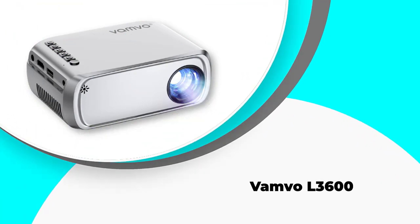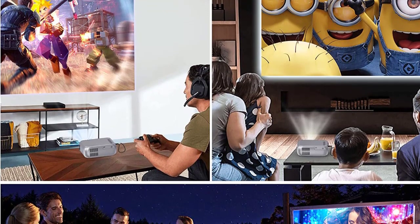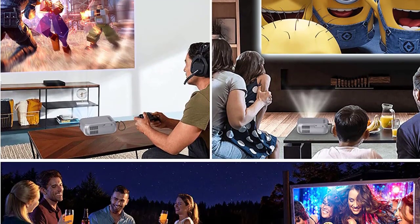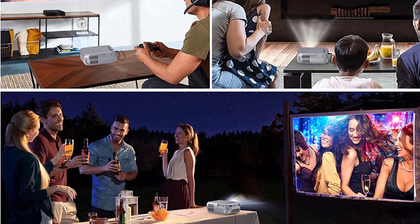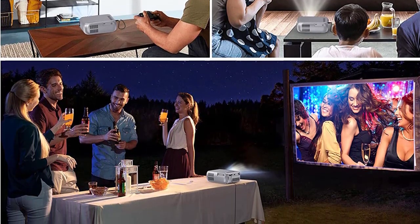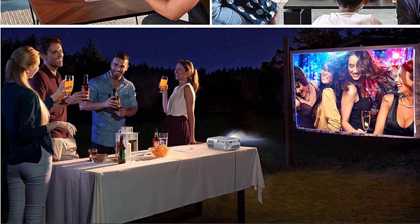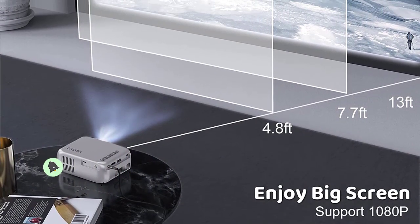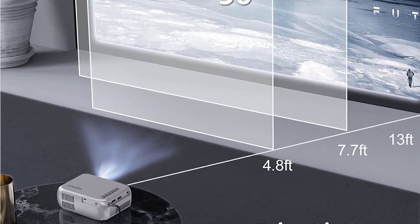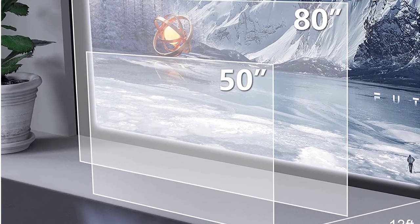Number 3: Vamvo L3600. With enhanced 3,500 lumens, the Vamvo L3600 LCD Home Theater Video Projector is certain to meet all your entertainment needs whether you use it indoors or outdoors. This versatile projector is capable of delivering vivid and clear images with 720p sharpness, thereby fulfilling your visual desires. The projector connectivity options include HDMI, USB, AV, VGA, audio out 3.5mm, and micro SD card.